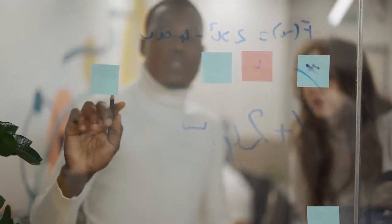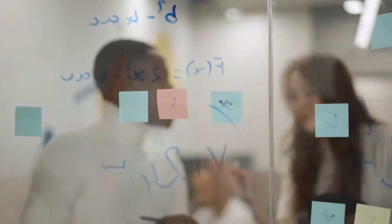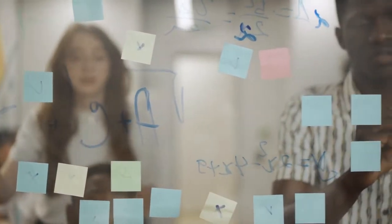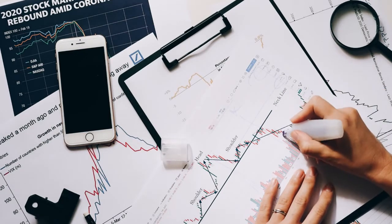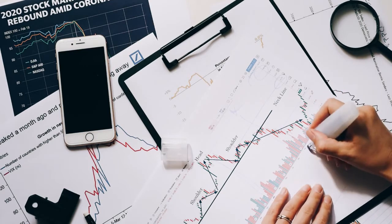Solana Price Prediction 2026. Solana price is forecast to reach a lowest possible level of $843.42 in 2026. The Sol price could reach a maximum possible level of $987.16 with an average forecast price of $872.88.